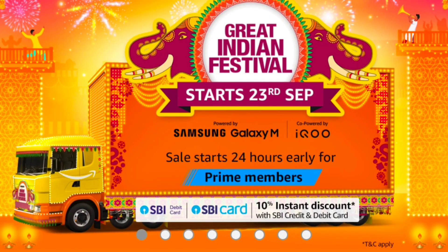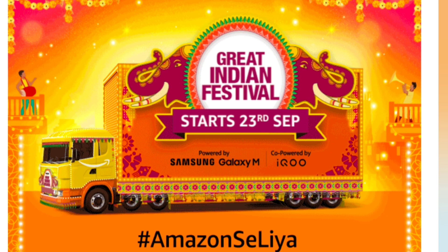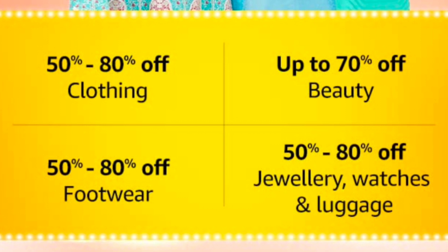Hi everyone, welcome back to my channel. I am Samanita and this is my channel Makeup and Beauty. Amazon Great Indian Festival sale is going to start from 23rd September, where there will be huge discounts — 50 to 80 percent off in fashion and up to 70 percent off in beauty. When it comes to festivals, we need good beauty products, and in today's video I'm going to share some affordable makeup products.